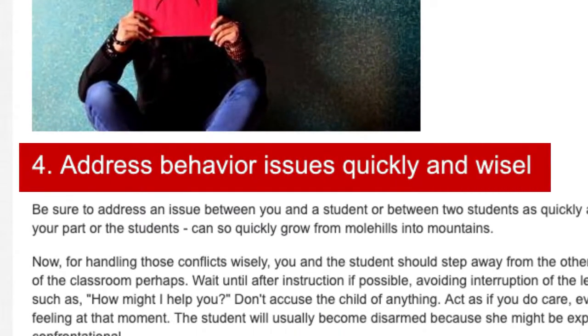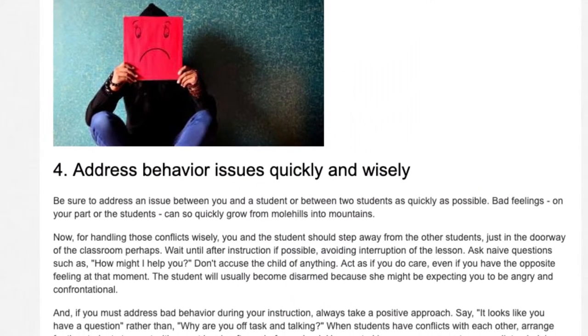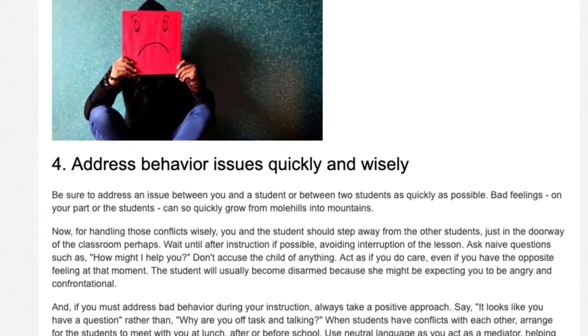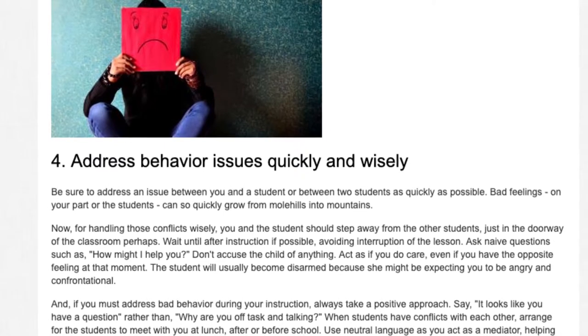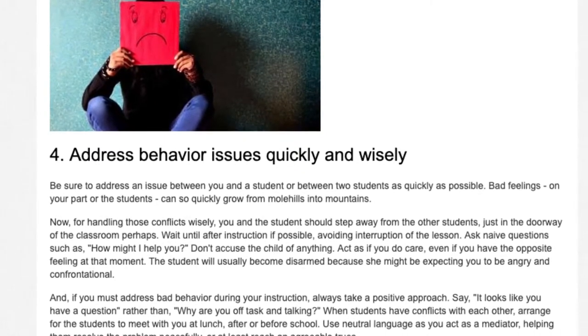Tip 4: Address behavior issues quickly and wisely. Be sure to address an issue between you and a student, or between two students, as quickly as possible. Bad feelings — on your part or the students' — can so quickly grow from mole hills into mountains.